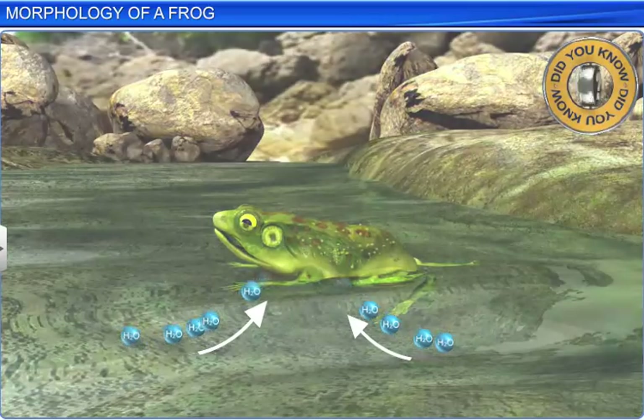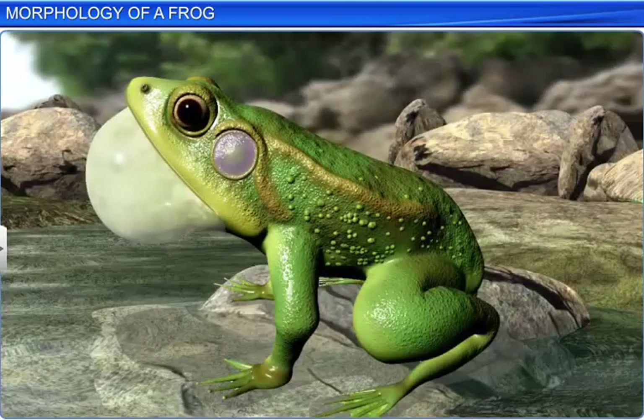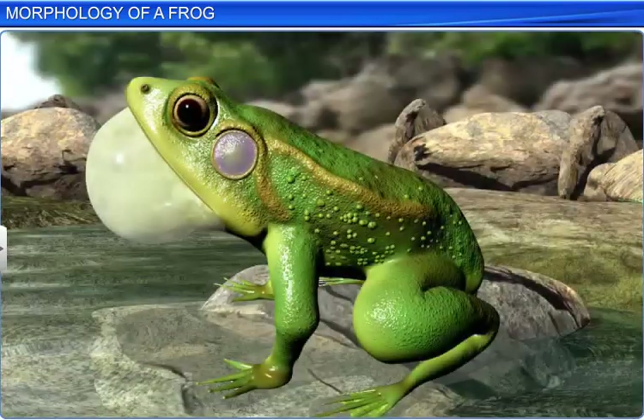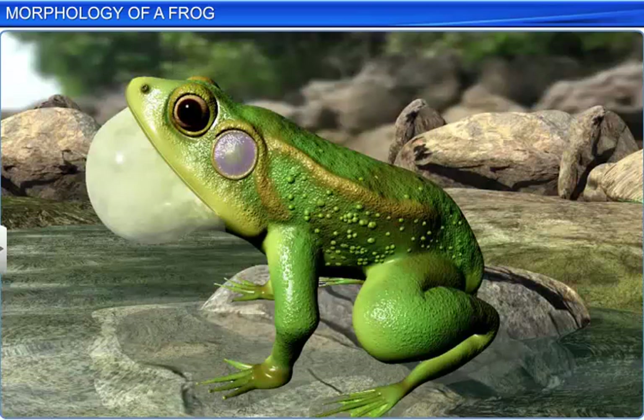The body of a frog is divided into two regions: head and trunk. There is no neck and tail. The head bears a wide semi-circular mouth, above which is a pair of small nostrils. A little behind the nostrils is a pair of large bulging eyes, covered by a transparent nictitating membrane, which protects the eyes while in water. Behind the eyes is a pair of membranous tympanum, which receives sound signals.